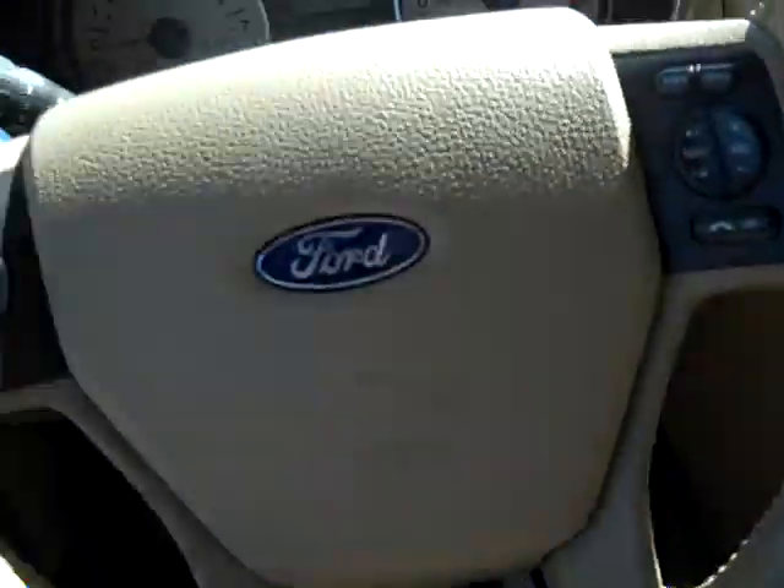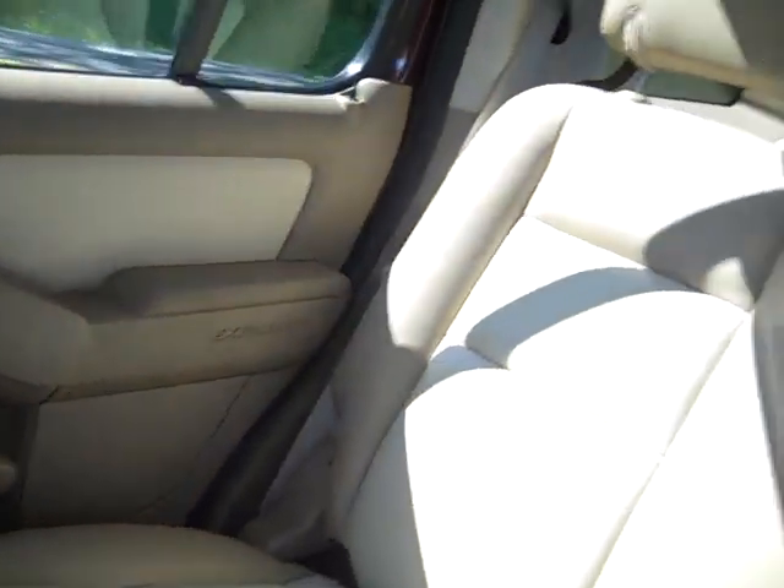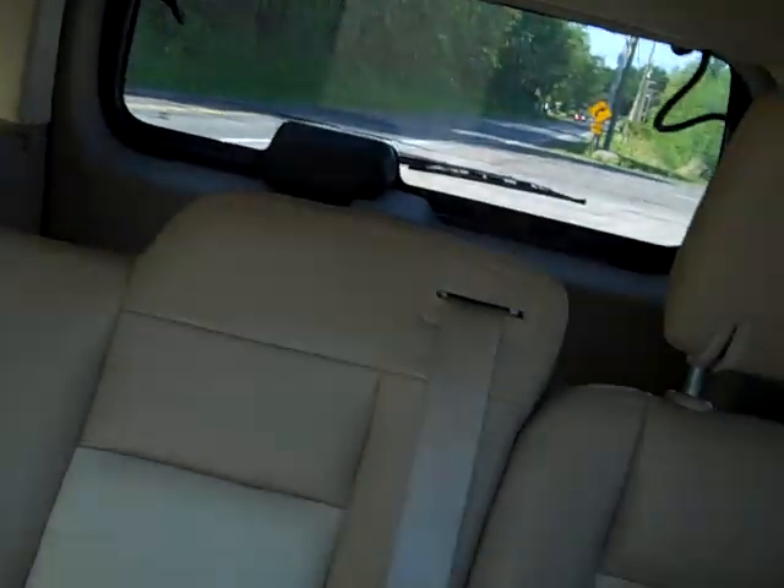Come on down to 49 West Main Street and test drive this Explorer today. We're there at Lissler.com, Facebook, and Twitter to answer any questions you may have about it. Thanks for watching — we hope to see you soon.